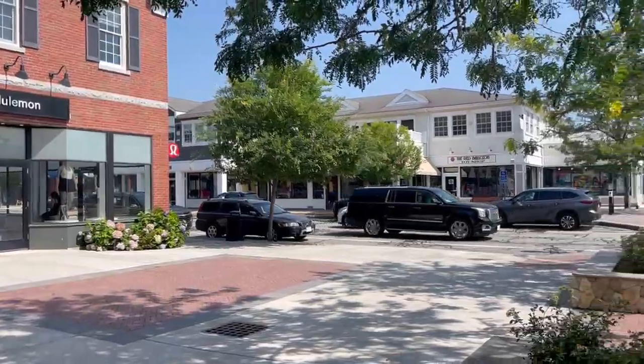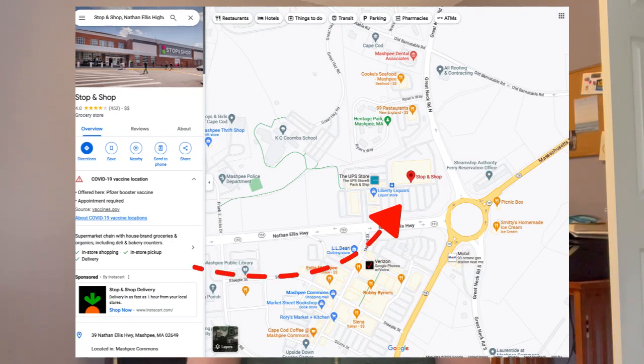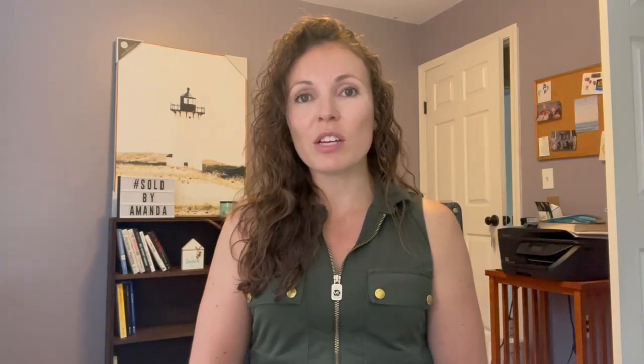Mashpee Commons also has a lot of year-round events, whether it's Christmastime in the winter or summertime — there's always something going on. If you decide to move to Mashpee, you'll want to know the local grocery stores. There are three popular ones: Stop & Shop, located right by the Mashpee Rotary; Roach Brothers, on Route 28 close to Mashpee Commons; and Rory's Market and Kitchen, located inside Mashpee Commons. All three are in a concentrated area around Mashpee Commons.